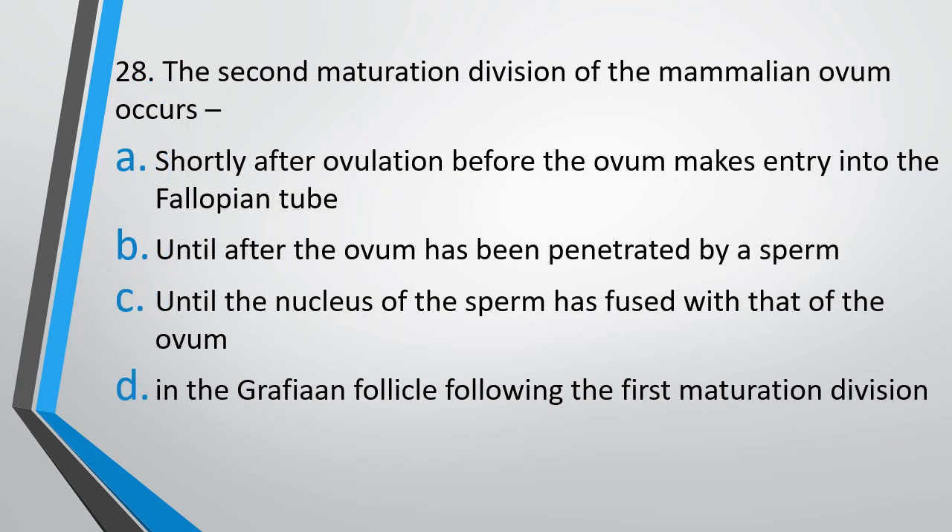Question number 28. The second maturation division of the mammalian ovum occurs — shortly after ovulation, before the ovum makes entry into the fallopian tube; until after the ovum has been penetrated by a sperm; until the nucleus of the sperm has fused with that of the ovum; or in the Graafian follicle following the first maturation division. The correct answer is Option B: until after the ovum has been penetrated by a sperm.